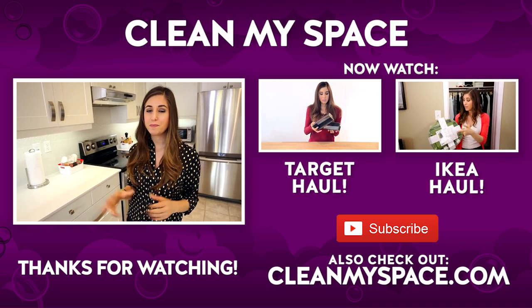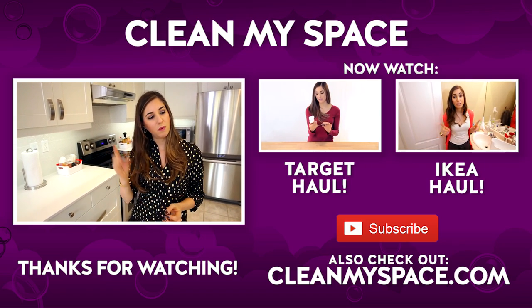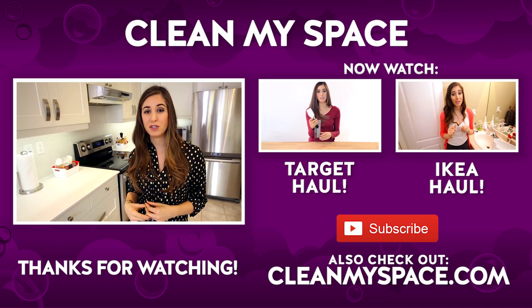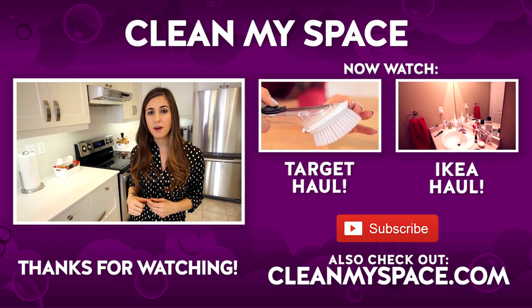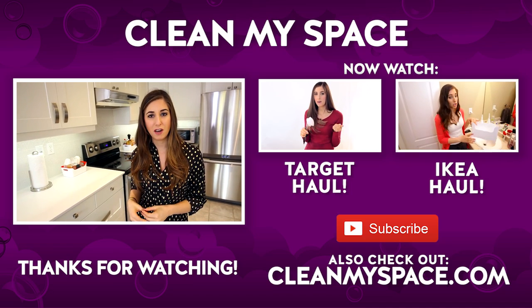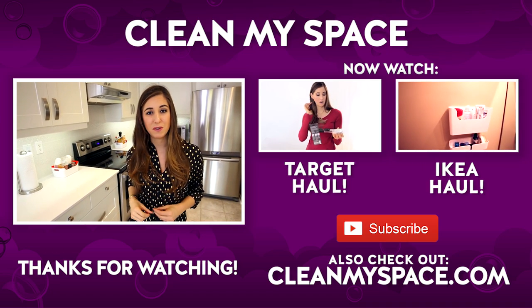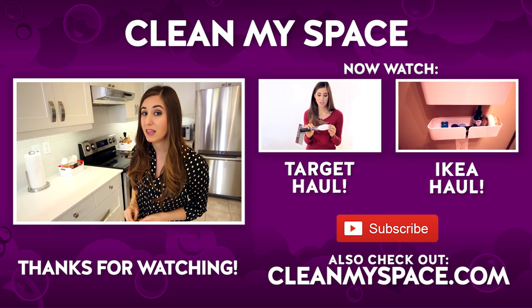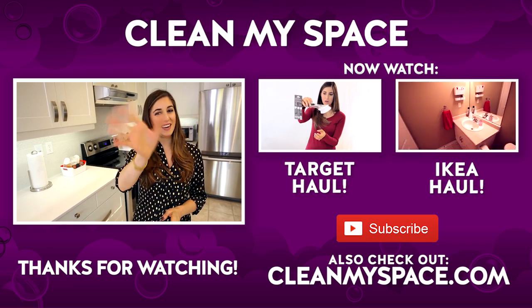In terms of videos you should check out, we have a lot of haul videos. Check out our Target haul video and our IKEA haul as well. If you haven't done so already, go visit our website at cleanmyspace.com — it's getting a bit of a facelift right now. You can also sign up for our newsletter, The Dirty Dish — it's free, comes at least once a month, and is filled with information you won't get anywhere else. Thanks guys and I'll see you next week!